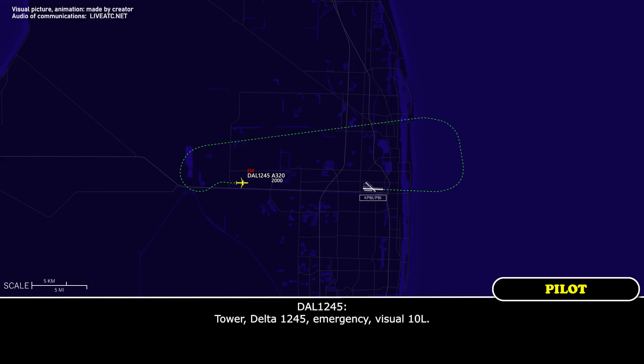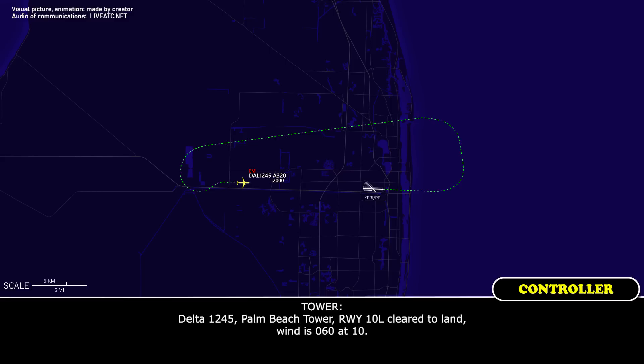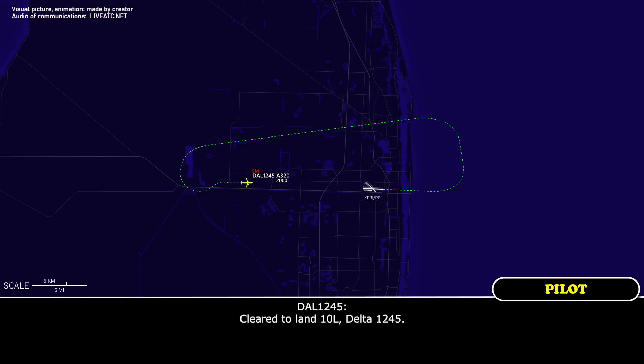Tower, Delta 1245, emergency, visual, runway 10 left. Delta 1245, Palm Beach Tower, runway 10 left, clear to land, wind 060 at 10. Clear to land, runway 10 left, Delta 1245.